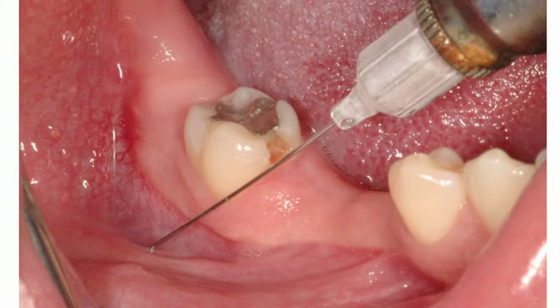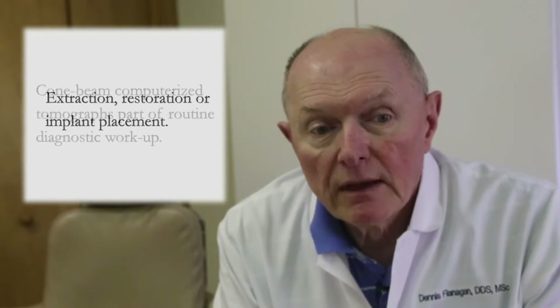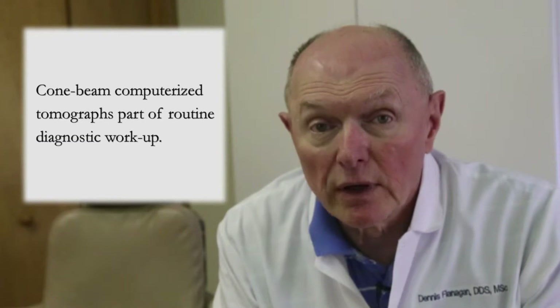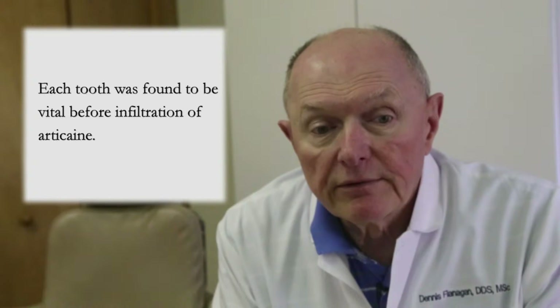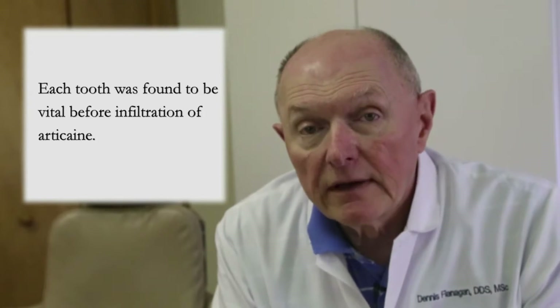This present study measured osseous features on cone-beam computerized tomograms of patients of record in a general dental practice. All cone-beams were done as part of a diagnostic work-up for various routine dental procedures on 20 teeth. All of the patients had articane mandibular facial infiltrations for procedures that included extraction, restoration, or implant placement. Before infiltration delivery of the articane, each tooth was electrically pulp tested for vitality and found to be vital.